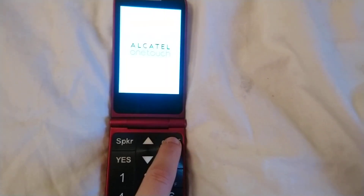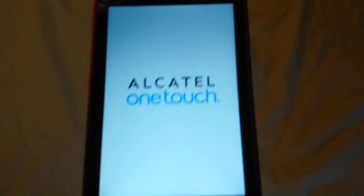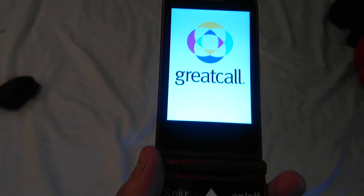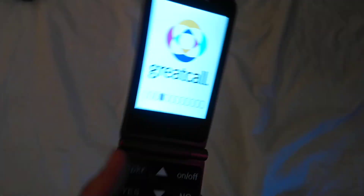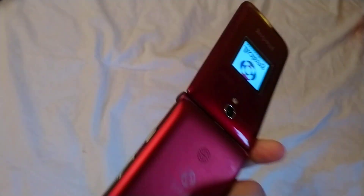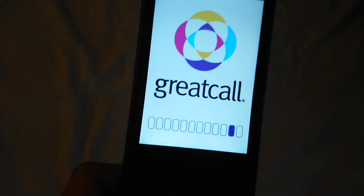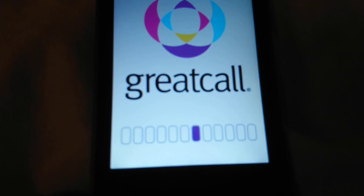This phone works perfectly. It takes a little while to start up, though. I apologize for any background noise. I'm not using the microphone that I have for HOTOL. That's a very weird loading animation.